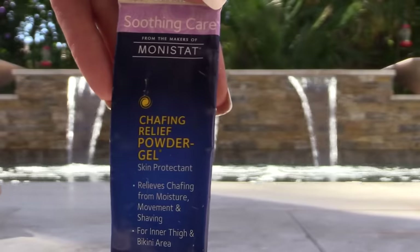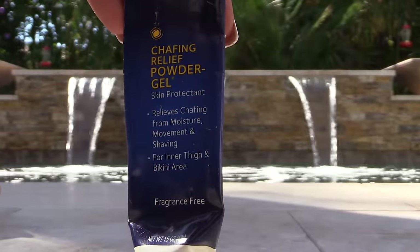Monistat Chafing Gel — love this. I'm going to be doing a declutter and I will be getting rid of that Nivea Men's Shave Cream — it stinks, it's drying, it's not my Monistat. I did a video on it being compared to Smashbox as a dupe with all the same ingredients. Absolutely love it.